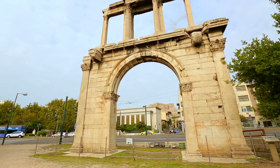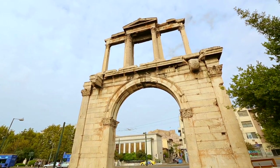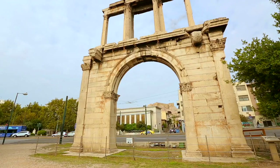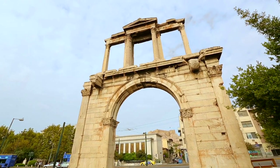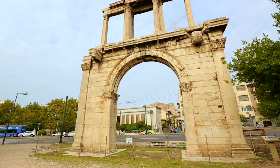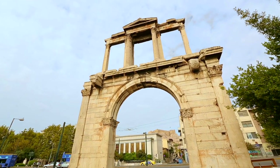Hadrian's Gate — Hadrianus Kapisi. This monumental Roman gate is one of Antalya's most iconic landmarks. Built in 130 AD to honor the visit of Emperor Hadrian, the gate features intricate marble carvings and is located at the entrance of Kaleci, marking the boundary between the old and new parts of the city.